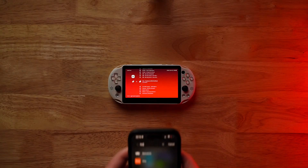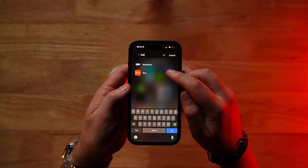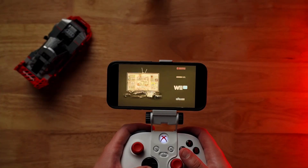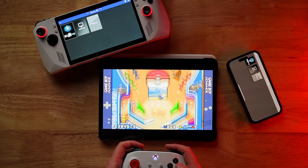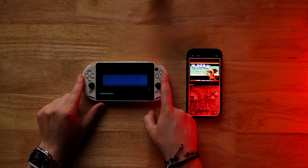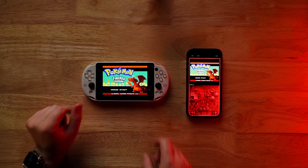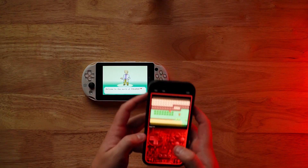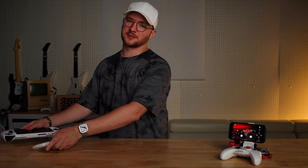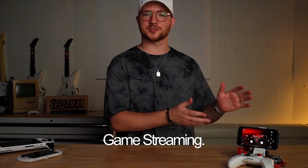In the past I would stress over which emulators can run on which devices, which form factors I like better, and which to take with me. I'd have to do the math on which devices have the horsepower to run which console generations and which emulators are available for which platforms. And save files — oh my god. I would have a game going on one device but then if I brought a different device I wouldn't have the same save file. I used to have all these emulation headaches, but I don't have to worry about them anymore because now I'm using game streaming.